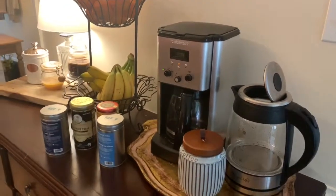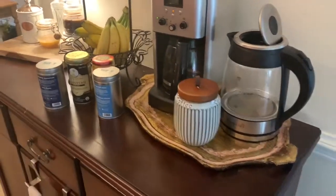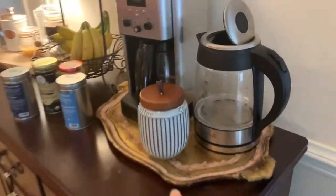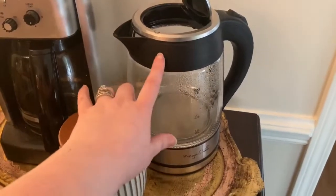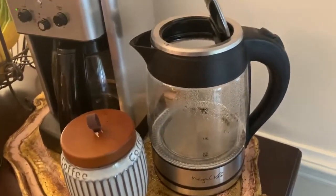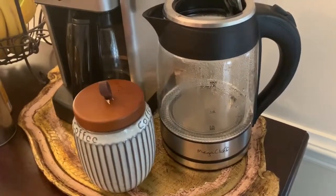I just thought I would make it so y'all can see what kind of tea I'm drinking. This right here is my coffee, tea, and fruit station that I have in my kitchen. And this is probably my electric kettle — probably one of the best things I've ever bought for myself. I think I got it from Walmart years ago. It boils water in like two minutes and it's great.